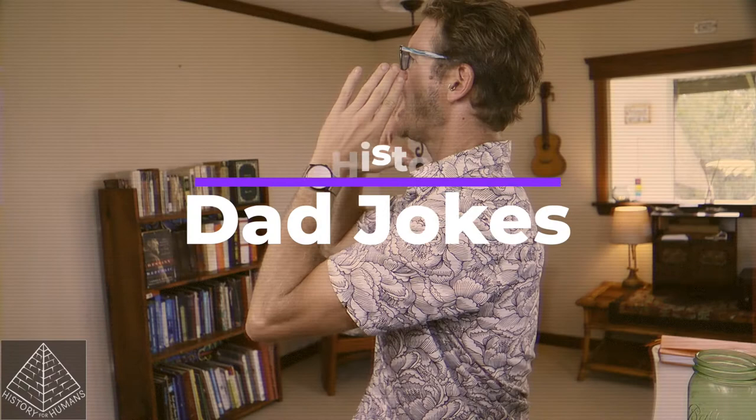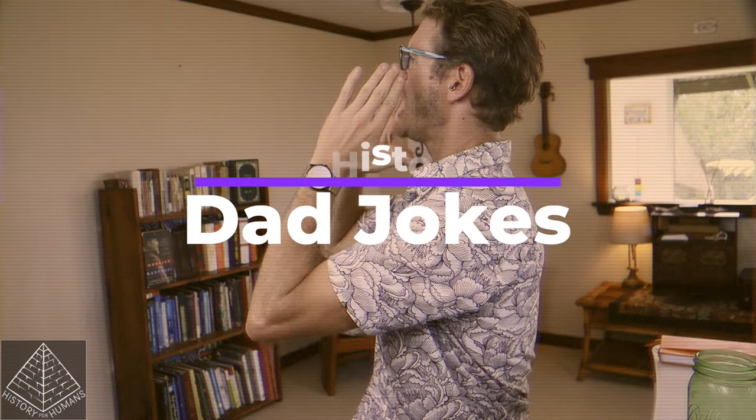And that brings us to dad jokes in history. Why did the poor Italian singer try to immigrate to America? Because he heard it was the land of opportunity — opera? Italian singer? And we're back.